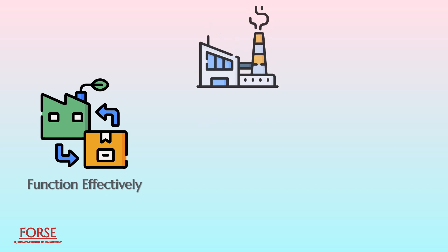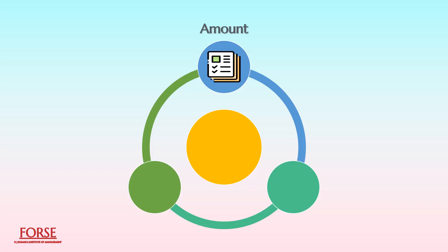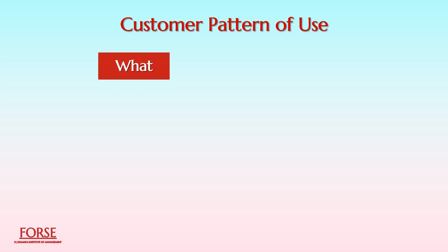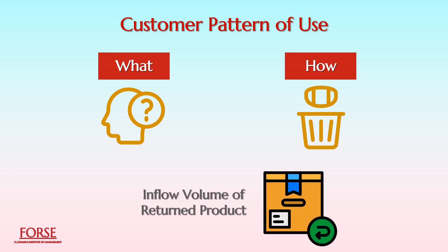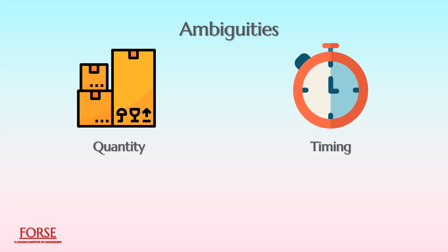For a remanufacturing operation to function effectively, an organization shall plan for the reverse flow of returned products from end-users. The reverse flow of used products poses specific challenges. First, the amount, efficiency, and timing of reverse flows are unknown, due to the customer's pattern of use, the customer's particular choice of what constitutes a valuable life, and how disposal needs to be done. The installed base of the product also affects the inflow volume. To partially correct the quantity and timing ambiguity, companies should have recourse to buying-back practices.